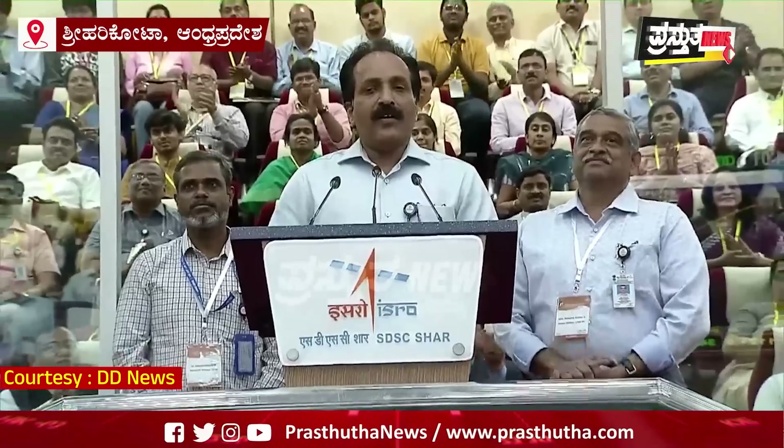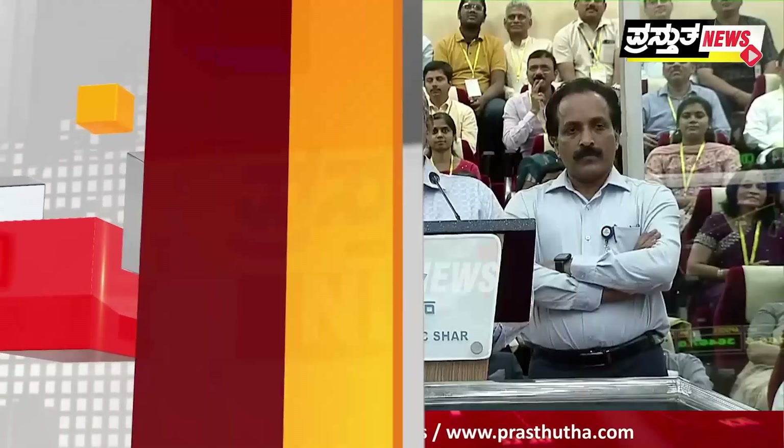Let me introduce the team behind this mission: the mission director, Mr. Mohan Kumar, and also the project director of LVM3. We also have the mission director for the Chandrayaan 3 craft and the project director of Chandrayaan 3, Veera Mutuvel.